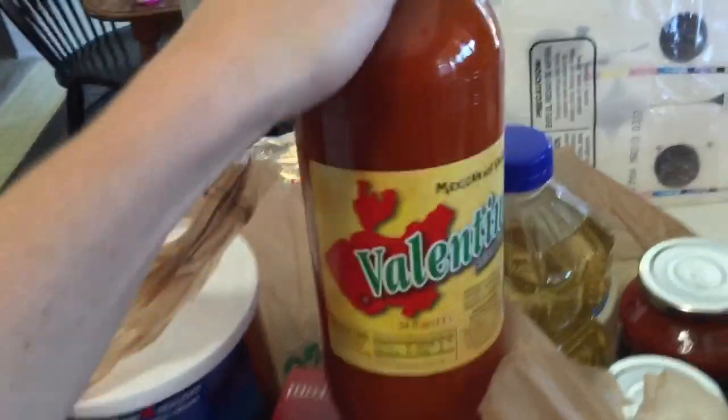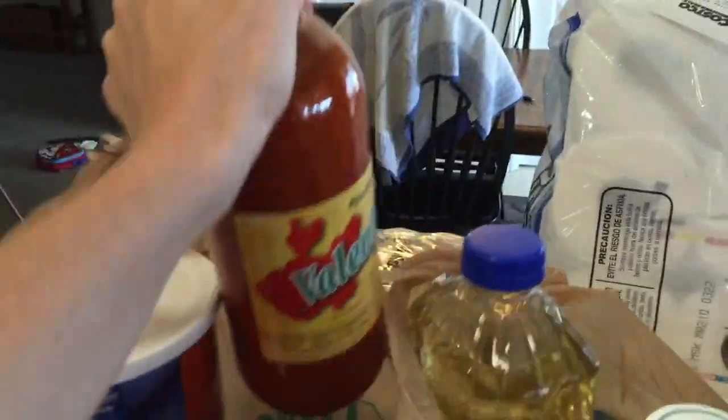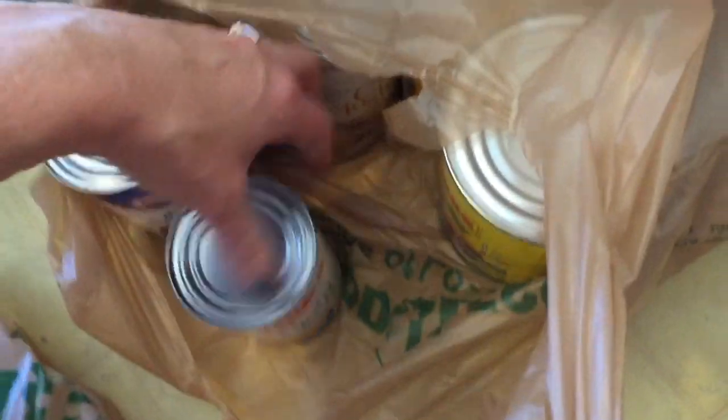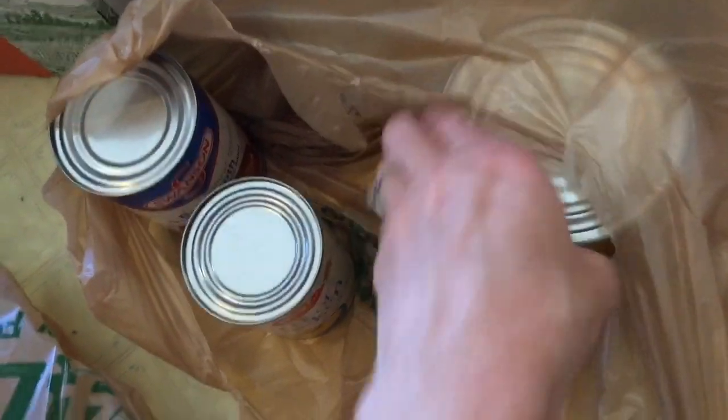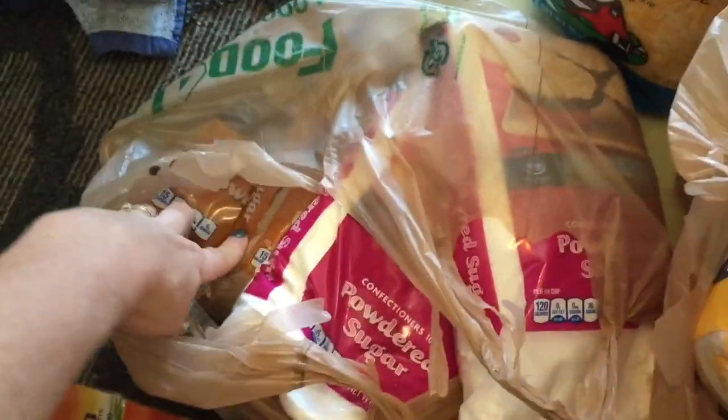And some pastas, some oats. I only needed one can of beef broth, but if I needed more than three I would have bought that at Costco. Then a couple cans of cream of mushroom, cream of chicken, and some enchilada sauce. I also stocked up on baking supplies: 10 pounds of flour, two pounds of powdered sugar, and two pounds of brown sugar.